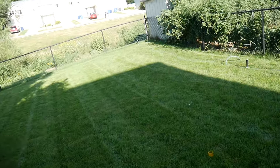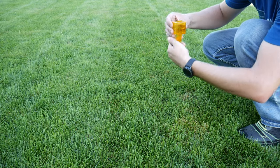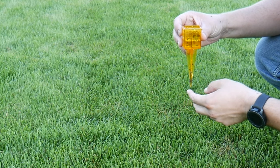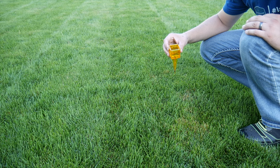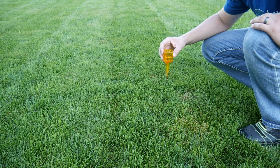I turned off the watering back here and I'm going to check how much is in this gauge. Right over 0.5 inches. So that was about an hour and 45 minutes or so of watering.